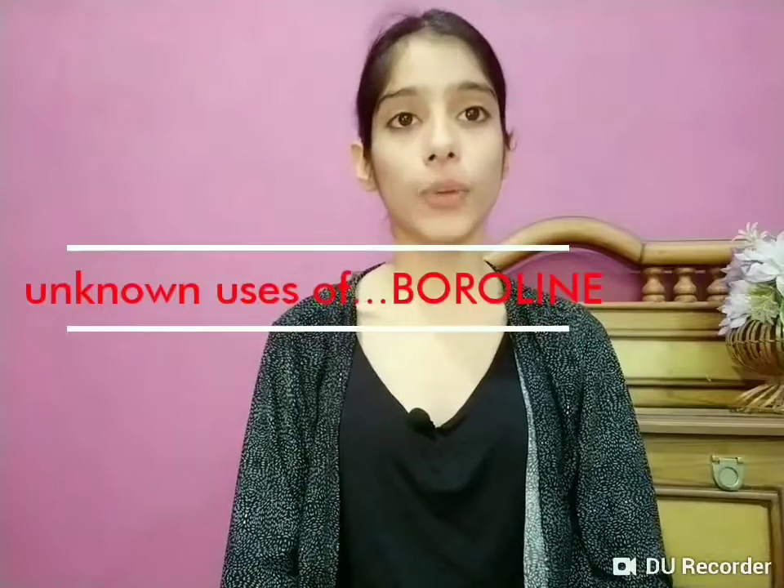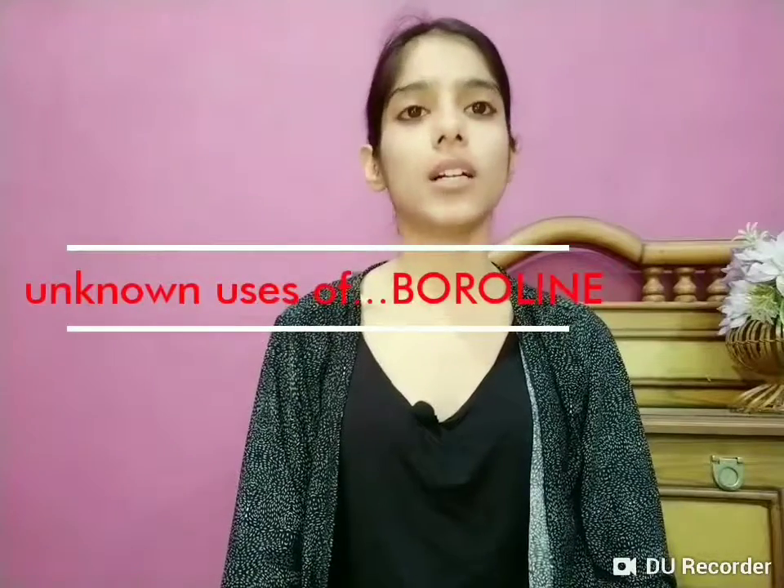Hi guys, this is Shreya. Thank you so much for watching my YouTube channel. This video is all about the unknown uses of boroline, which is an antiseptic cream. I'll be showing you a few unknown or unheard uses of boroline alone, and also some combinations that can be used along with boroline.